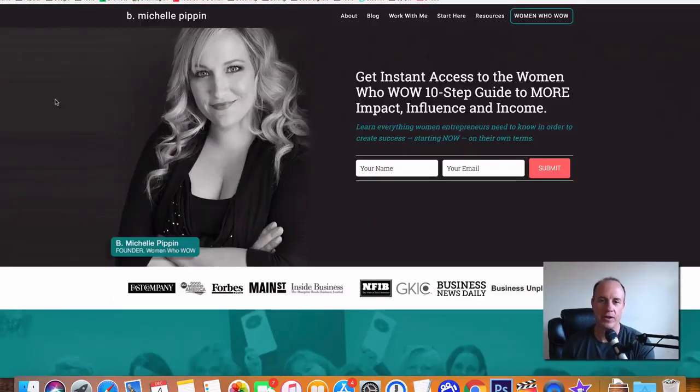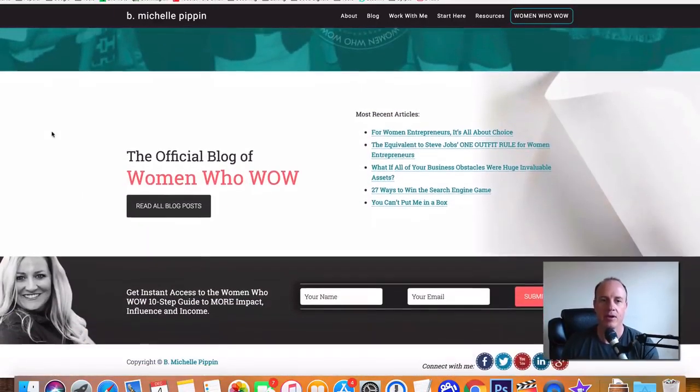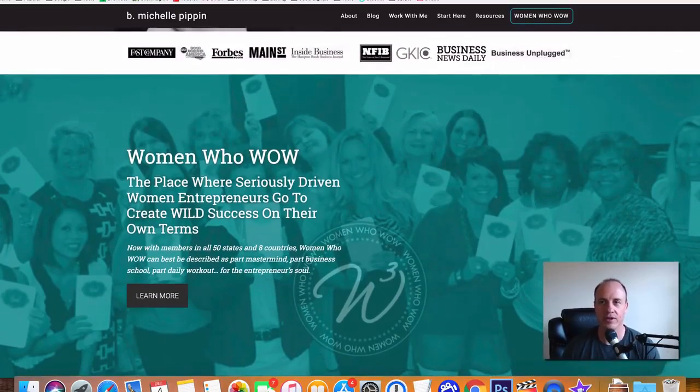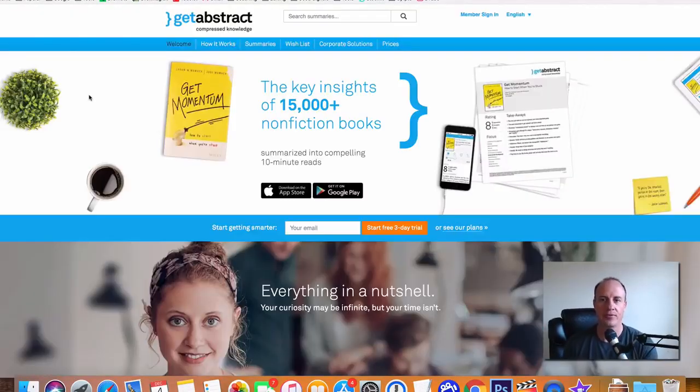Michelle Pippin is going to pay you around $300 per article that you put up. This is more of a women's-type blog, and you just have to reach out and create content. If you're into women's lifestyle topics, Michelle Pippin is a good website to write articles for.